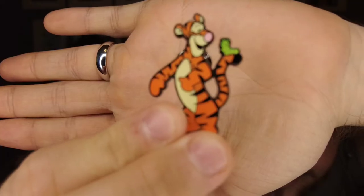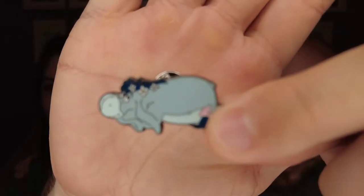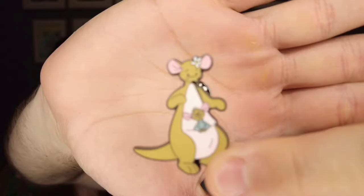Next we have the Winnie the Pooh collection from Loungefly. We got a good old little Tigger, sad little Eeyore, and sweet Mama Kanga. We bought a bunch of these and only got these three. But that's how it works with these pins — those mystery boxes, you never know. It's a gamble.